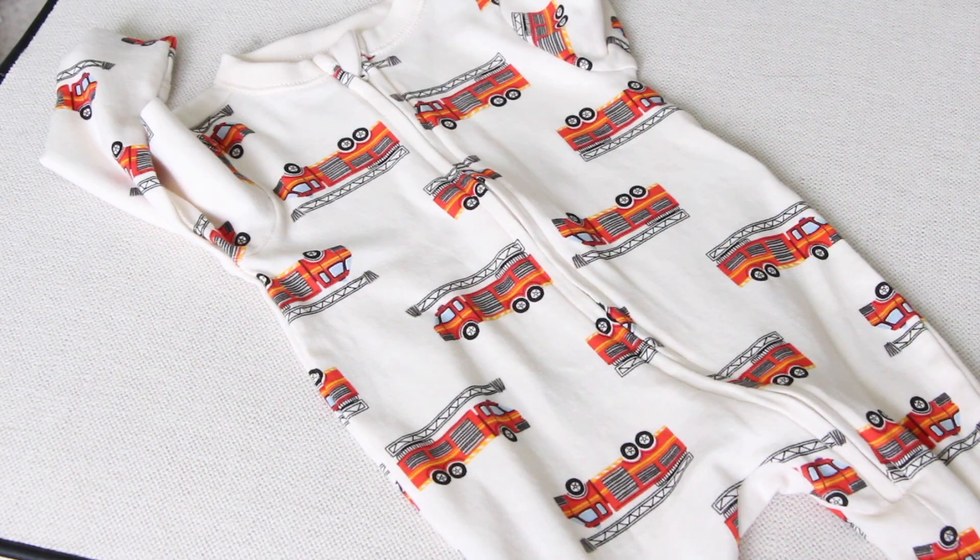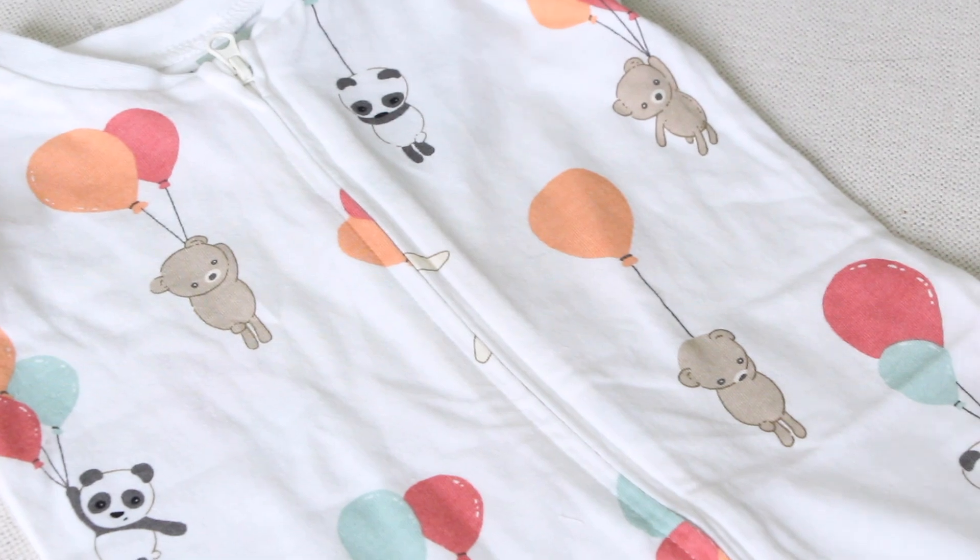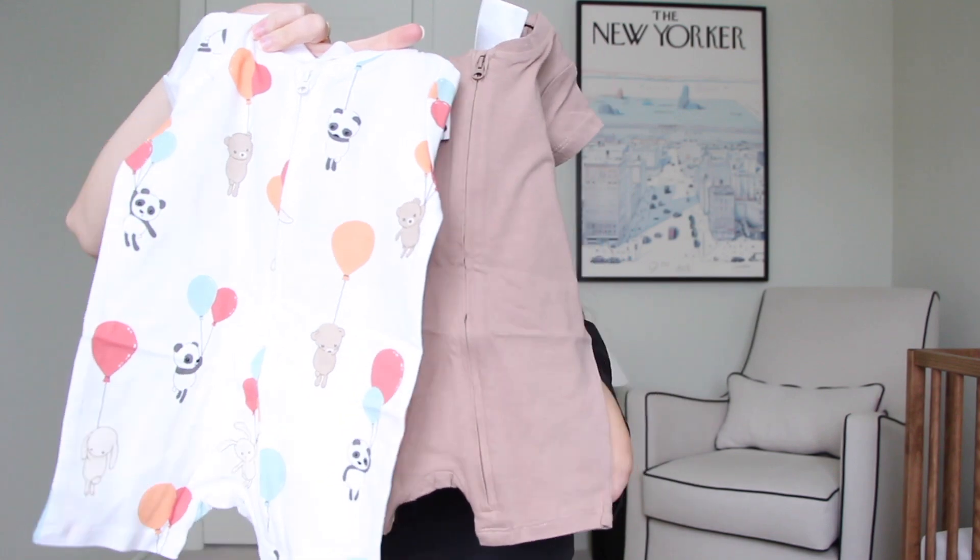Thank you, Ashley, for these with little fire trucks. We also have this cute onesie zipper pack with little bears and bunnies and panda bears on it, and then it came with this matching brown one.